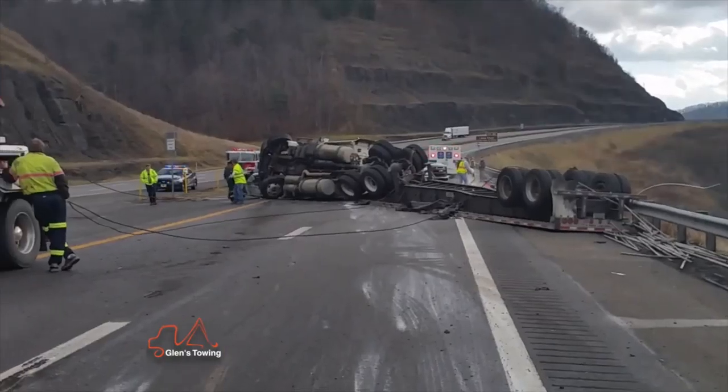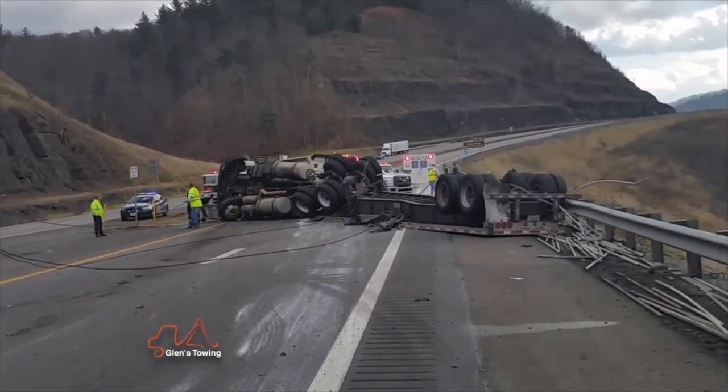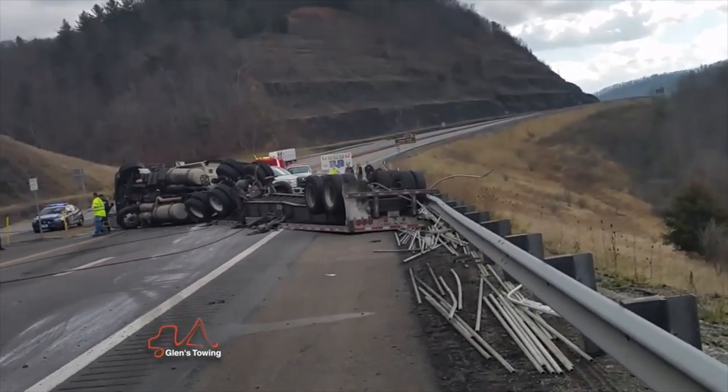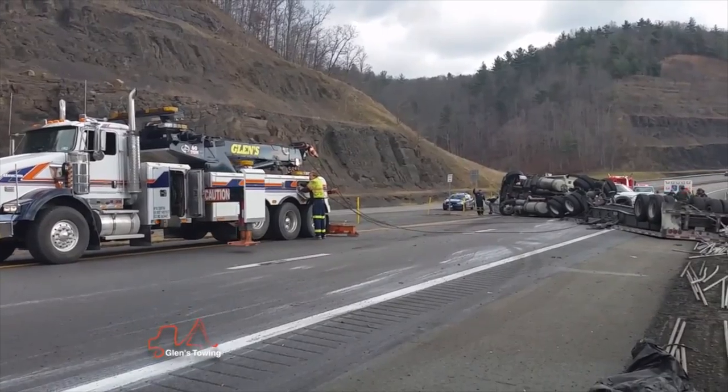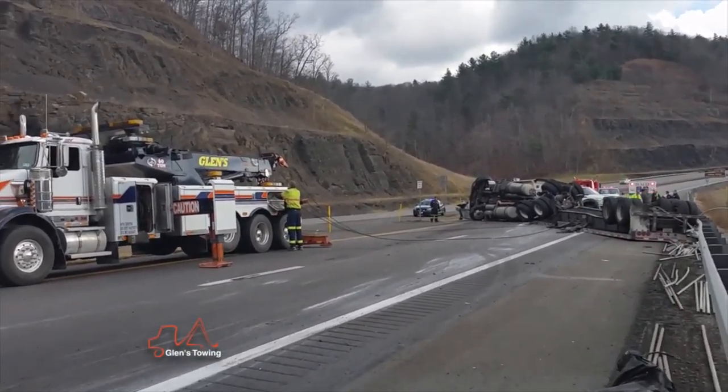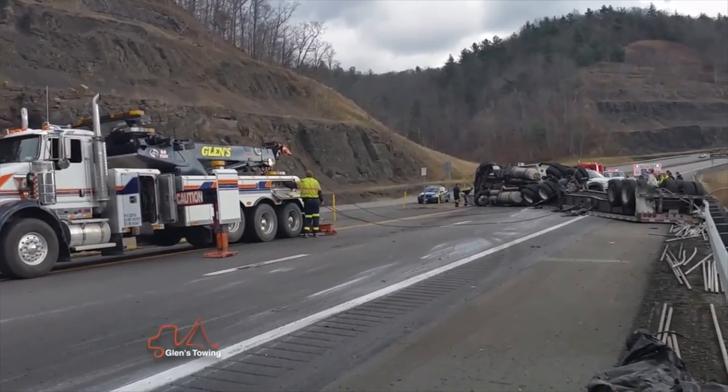It was carrying a load of three-quarter-inch pipe, so we actually took a rotator and two heavies. Just to get the road opened up, I think it took almost like maybe an hour and 15 minutes to have the road open back up because it was blocking all lanes of traffic.